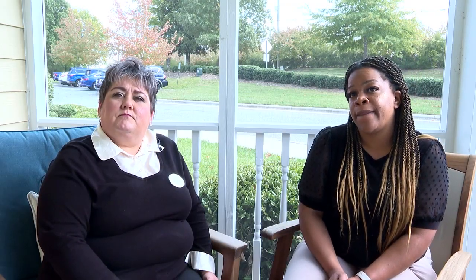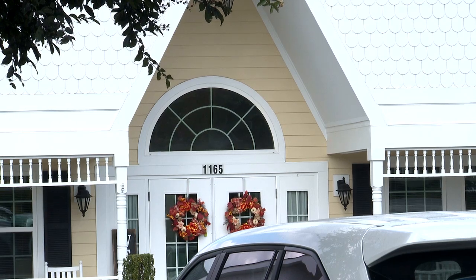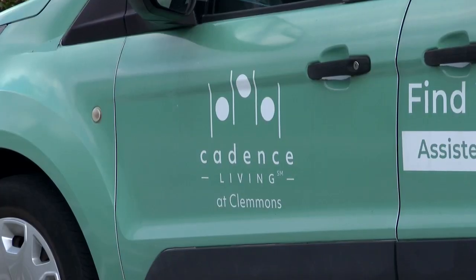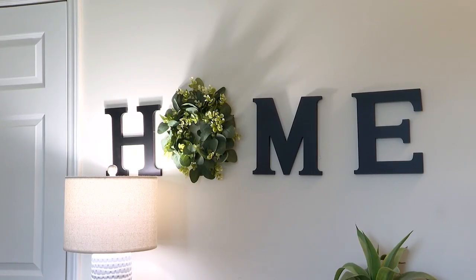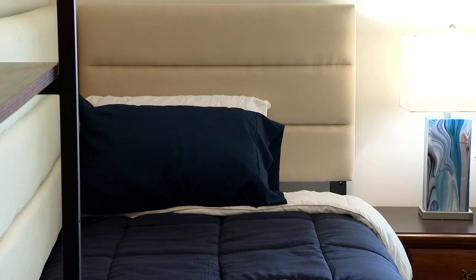Misty Ratliff, the memory care director for Cadence at Clemens, says the cameras have really changed how the community monitors and addresses falls. It allows us to see what residents are doing before and after. The response time has just cut down on hospitalizations, residents having to go out for falls, and not knowing if the resident has hit their head.